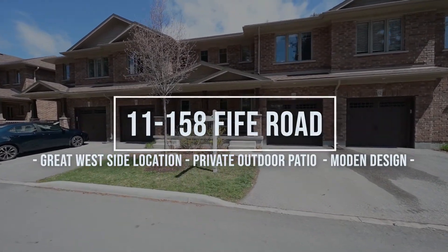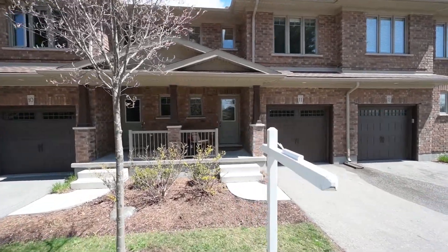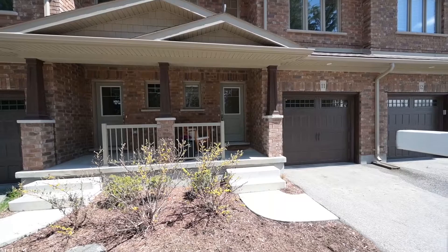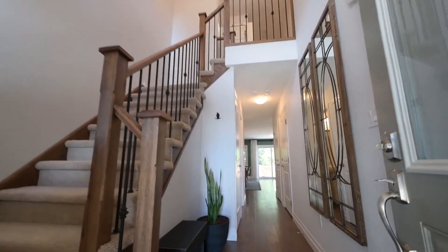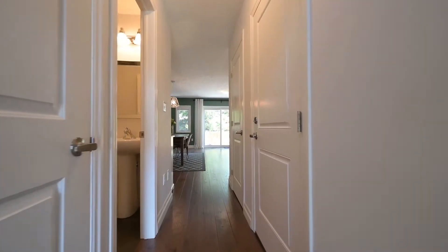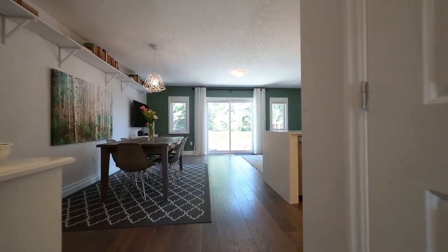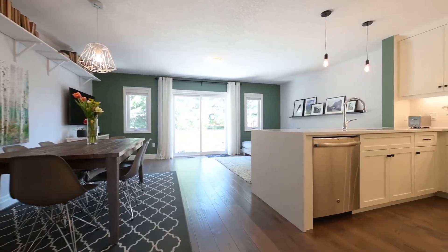All set for its next owner, this modern townhome shows like a model with a private outdoor space in the sunshine out back. Step inside where the open-to-above reception leads to the back of the main floor, all open in design, including the sleek clean white kitchen, the dining area, and living room.